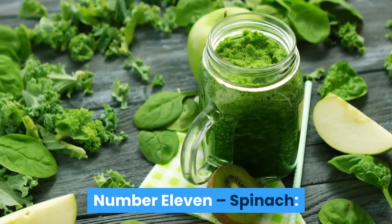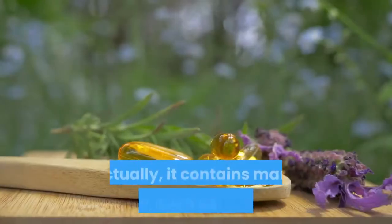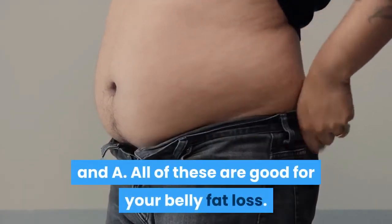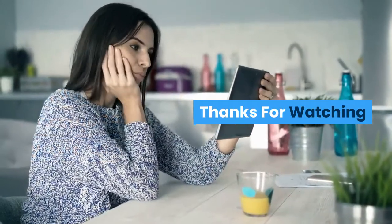Number 11: Spinach. Although a healthy diet is full of leafy greens, spinach is much more special. Actually, it contains many antioxidants such as vitamins K, E, C, and A. All of these are good for your belly fat loss. So these are some foods that you can eat to reduce your belly fat. Thanks for watching.